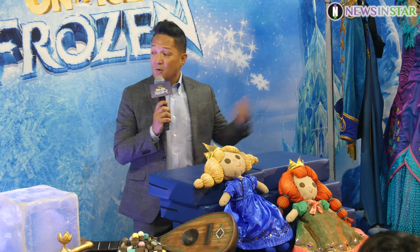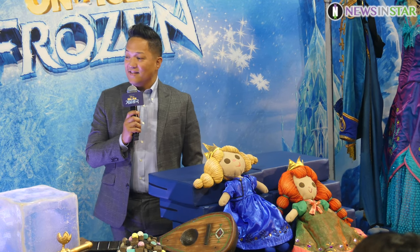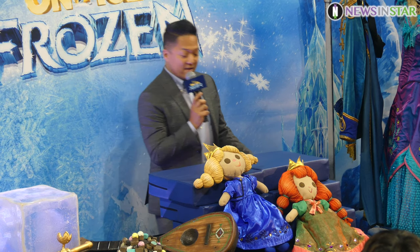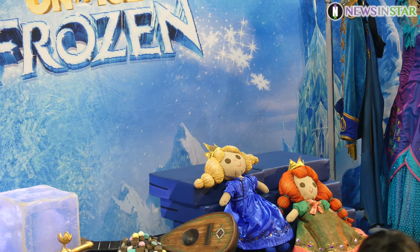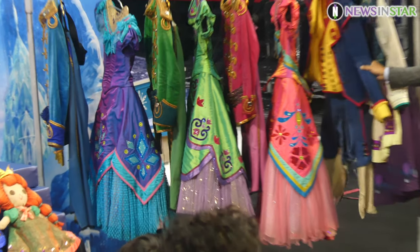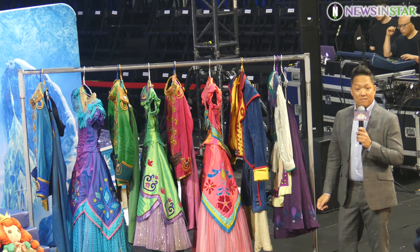Shall I go on to the costumes? Over here is a few of the costumes that we have in the production. These two costumes here you will see in the production for "For the First Time and Forever."